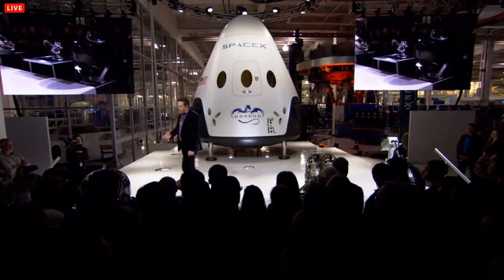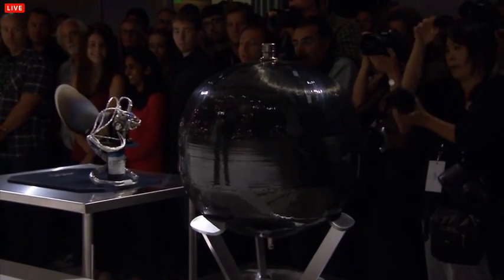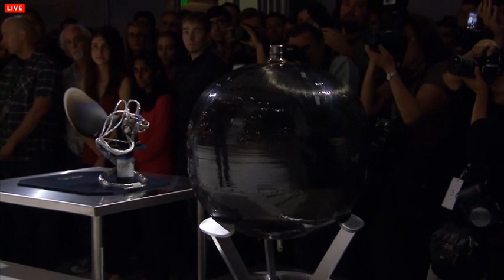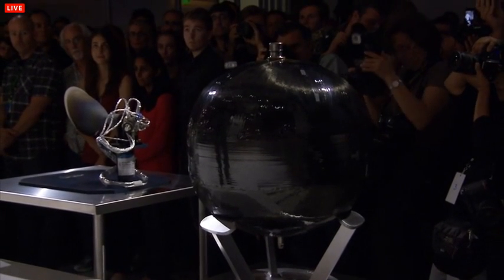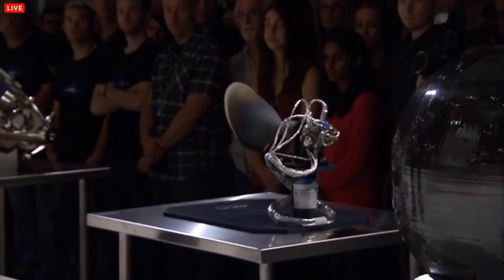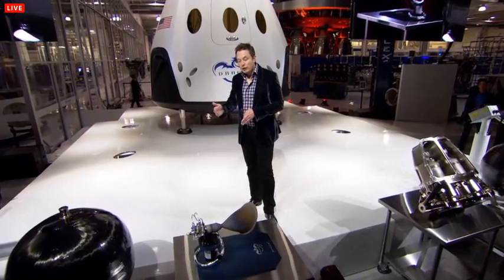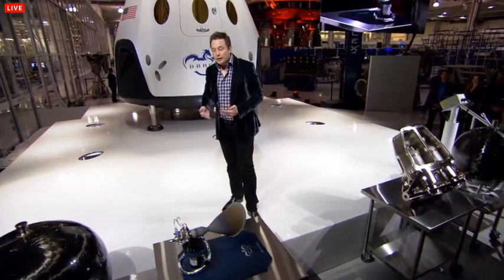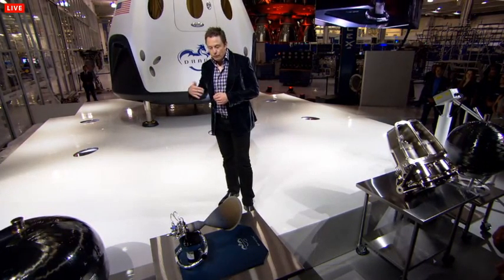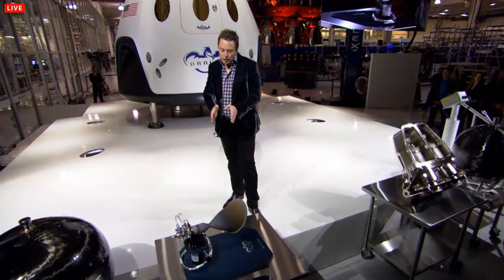I'll point out some of the technologies here. This is a composite overwrapped titanium sphere. It contains the ultra-high pressure helium that pressurizes the propulsion tanks feeding the SuperDraco engine. This is the Draco engine, which is a maneuvering thruster — very similar to the one on Dragon version 1. On Dragon version 1, there are 18 of these thrusters for maneuvering in space and controlling trajectory during reentry. We have a bunch of these on version 2 as well.